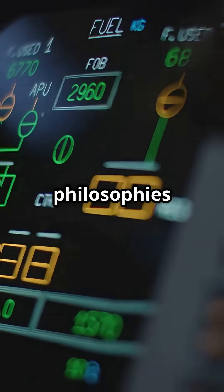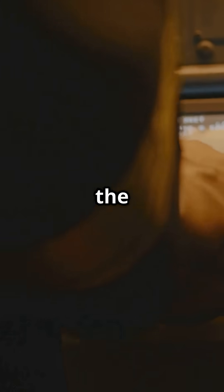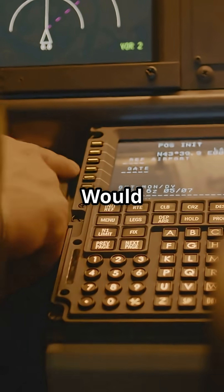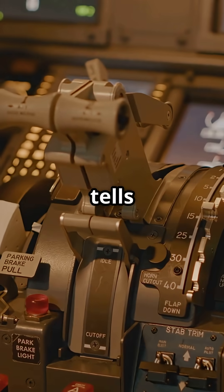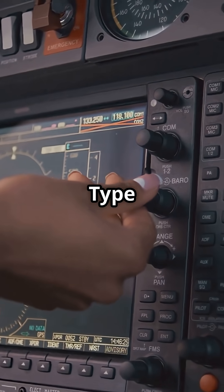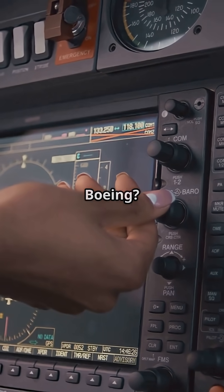It is a battle of design philosophies. Airbus automates the logic. Boeing empowers the pilot. Would you rather fly an aircraft that tells you what is wrong and how to fix it, or one that waits for you to decide what is critical? Type it out — Airbus or Boeing.